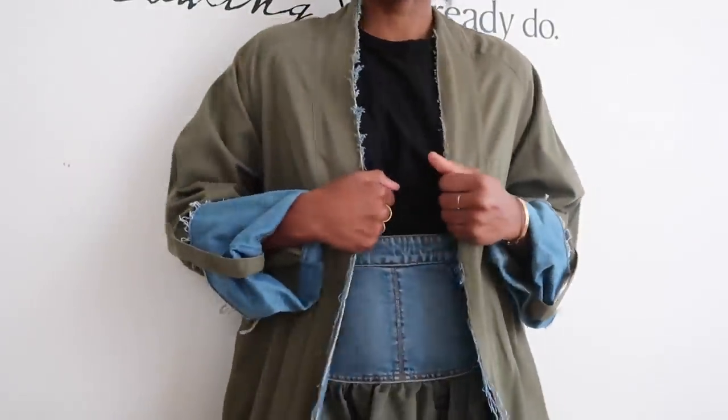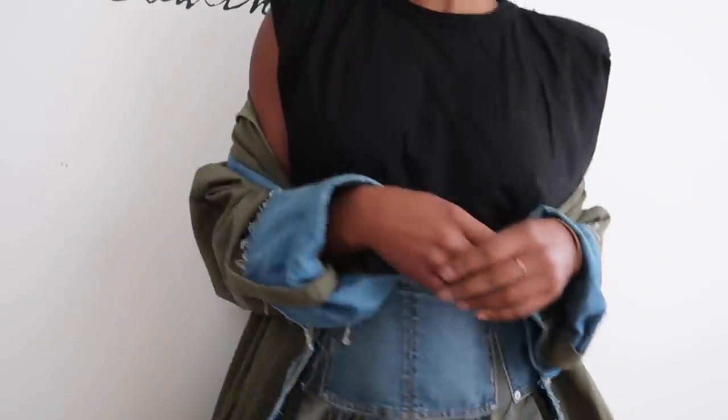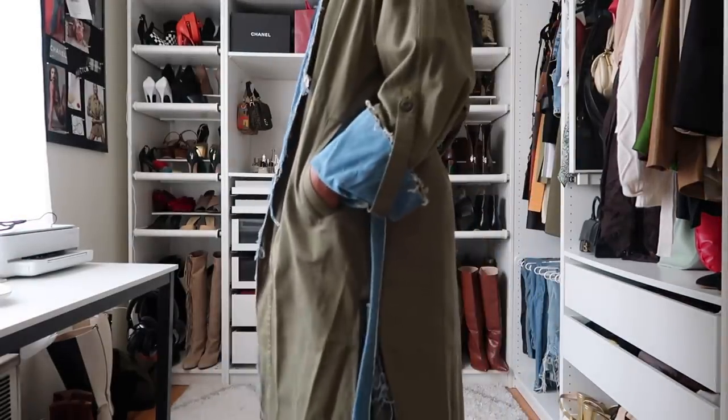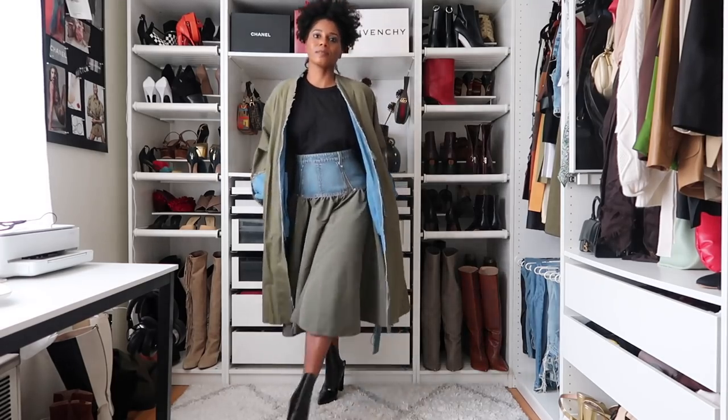Every time I wear that Zara trench I get so many questions — it's maybe two years old but an oldie and a goodie. I got my normal size in the skirt, which is an Italian 42, equivalent to a US 6. This particular skirt is likely sold out, but I'll link other Alexander McQueen skirts in the same fabric — including a full skirt in the green without the denim. The black of the Frankie Shop tee and the Alexander Wang boots pulled the whole look together. This outfit definitely has fashion week potential.